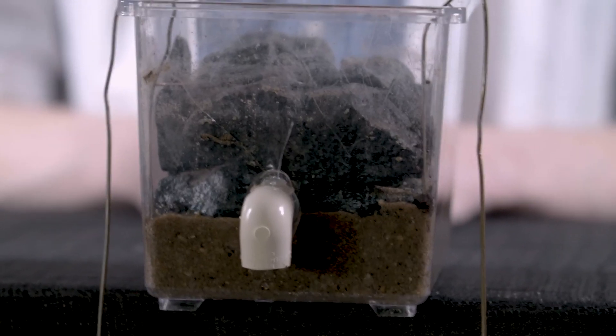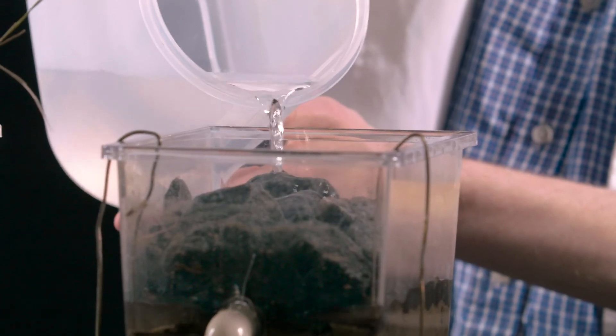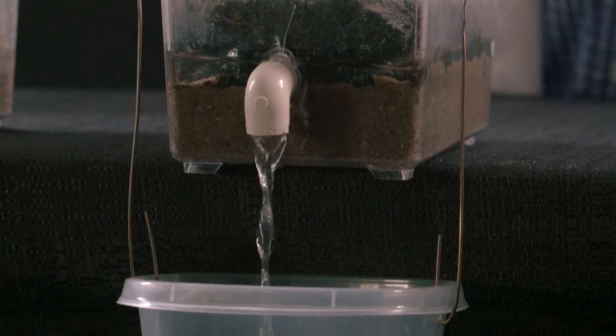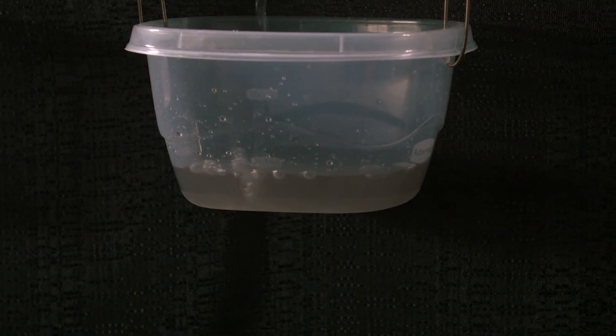Now let's move on to our next bin. This next bin is filled with soil, but held in place with rocks. Let's see how the soil holds up against my rising tides. As you can see, the water is still dirty, but less so than that of the first bin. That's because the rocks are protecting the soil and less is washing away.